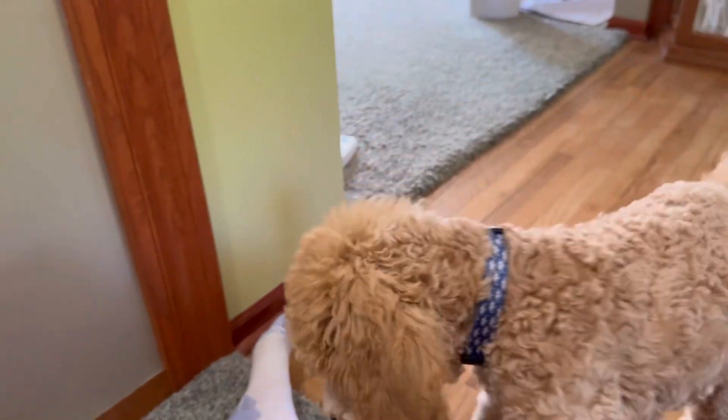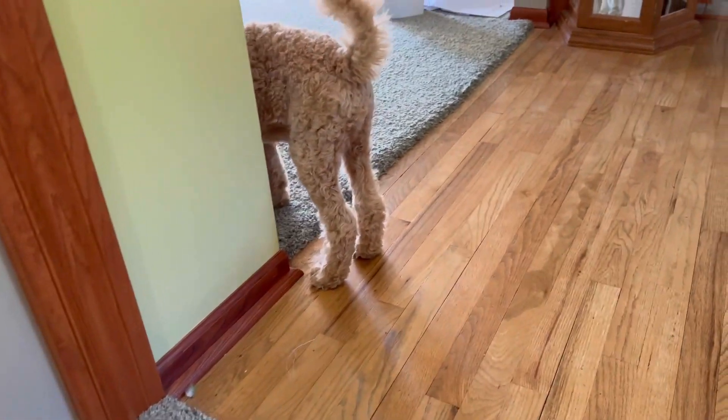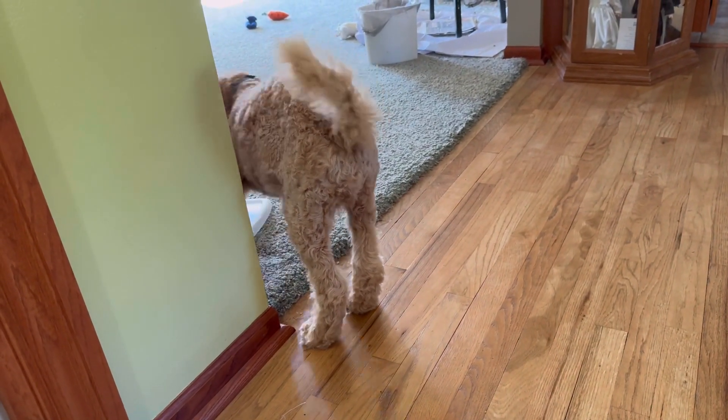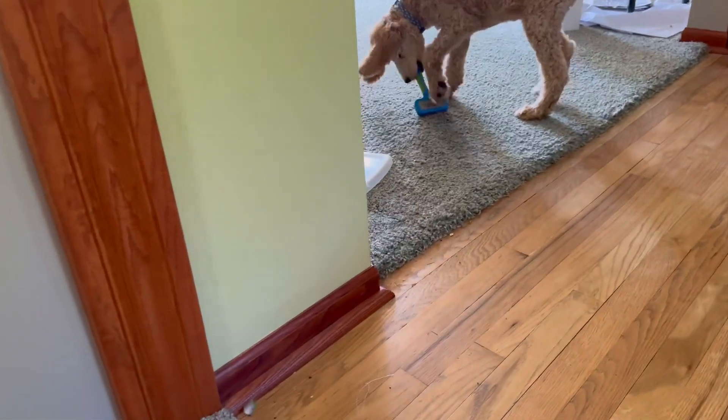I've made a video on this channel that I got a new puppy. Hugo is a standard poodle and he's going to be trained to be my service dog. He gets into everything, as you can see.